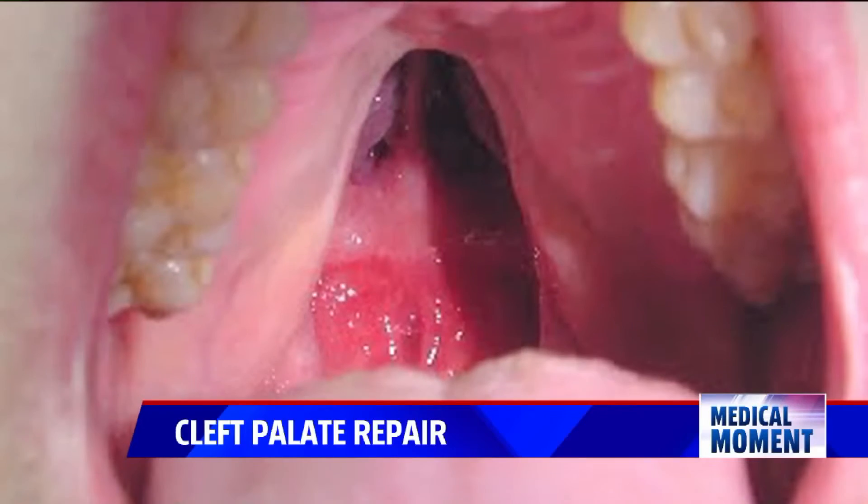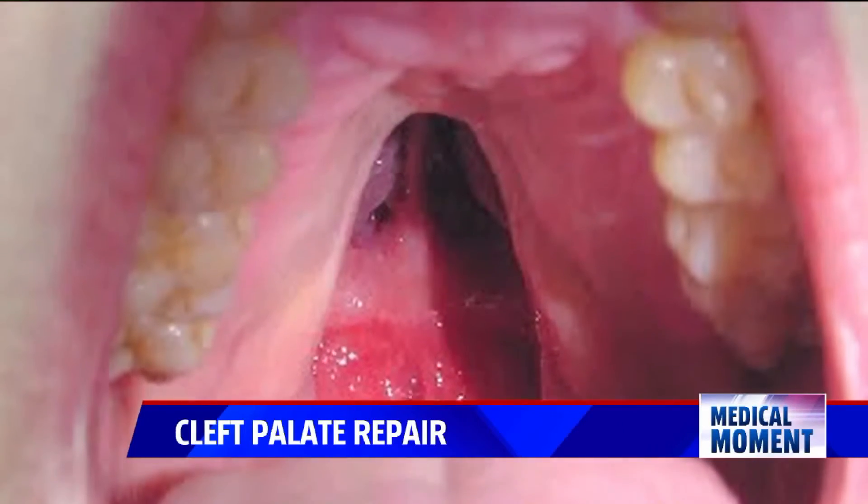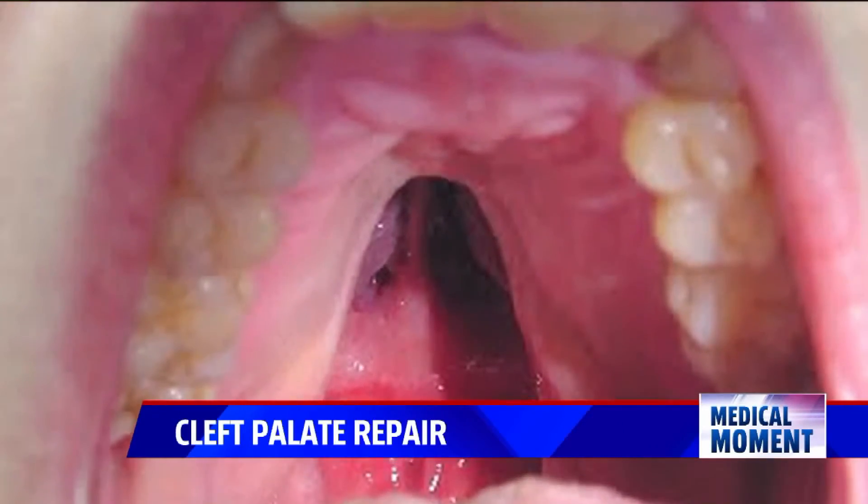Many doctors worldwide perform a procedure that pulls over skin to fill that gap. But if you've got a big wide cleft and you just pull it together, you can imagine how restrictive that is on the facial growth. So we look at each child and customize the work.